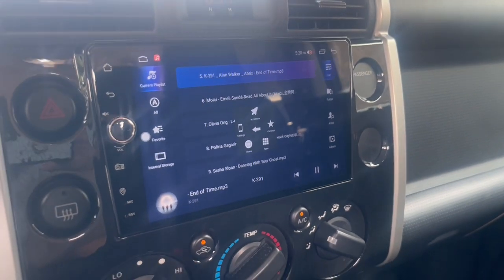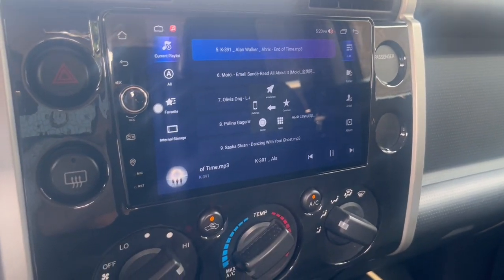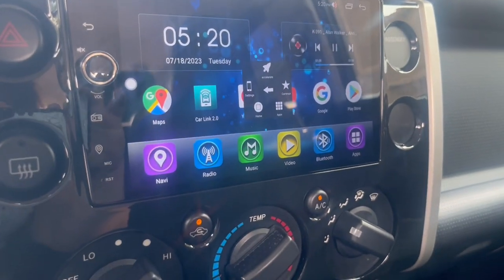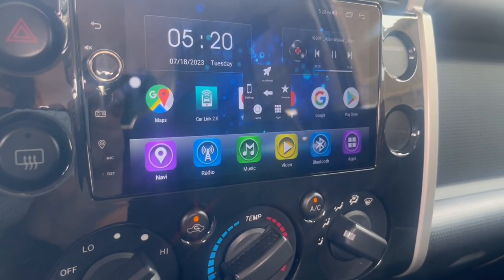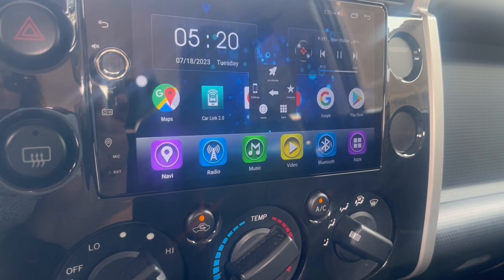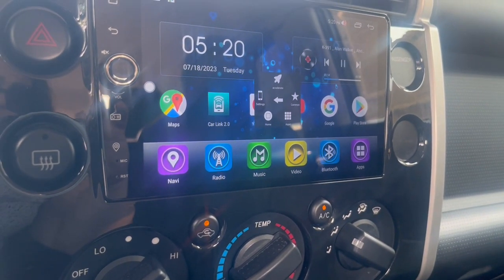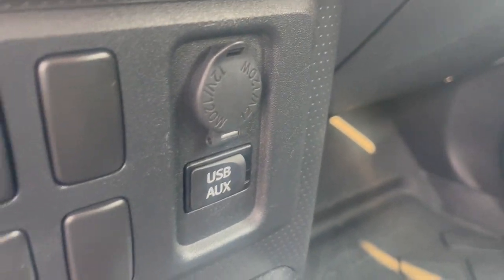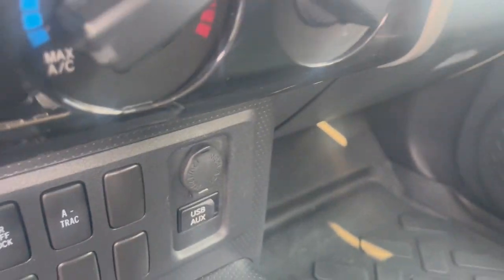It does come with a large LCD screen that does include Bluetooth. Now, if you look at the home screen, you do have Bluetooth, Google Maps, Radio, Satellite Navigation. Also, over here at the bottom, you do have the option to also add a USB and auxiliary port as well.